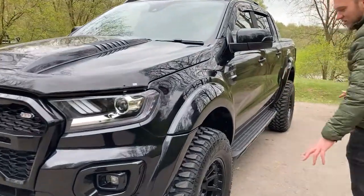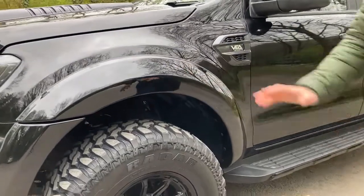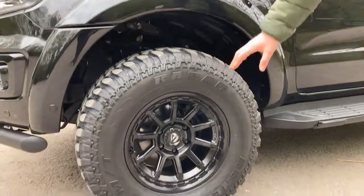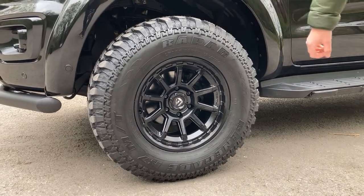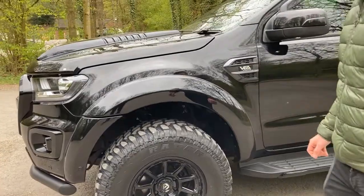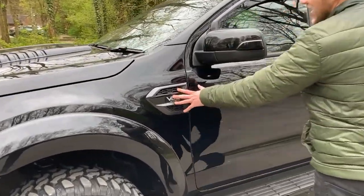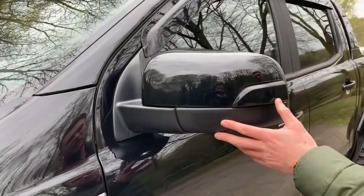If you move further round, you'll see you've got the colour-coded wheel arches, you've got the huge wheels and tyres. This is actually a Fuel wheel with satin black finish with the Radar Renegade mud-terrain tyres. We've got the Via graphics pack and we've got the LED side repeaters.